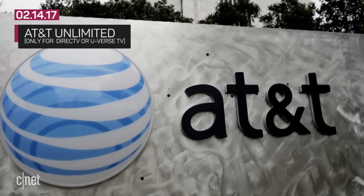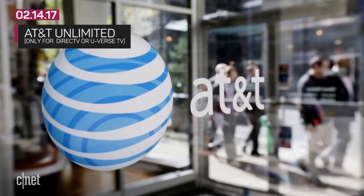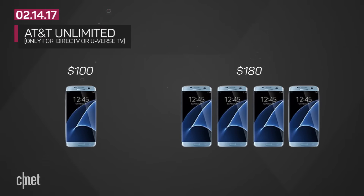AT&T is the oddball right now. It only offers an unlimited mobile plan for people who also subscribe to DirecTV or U-verse TV services. That starts at around $100 for one line, and four lines of unlimited will cost $180 — close to Verizon's pricing.